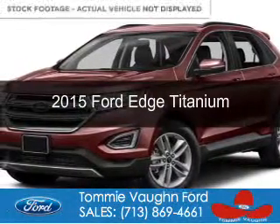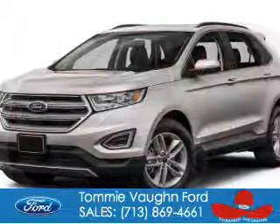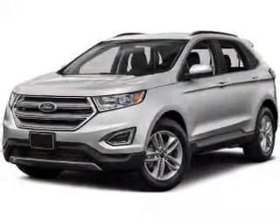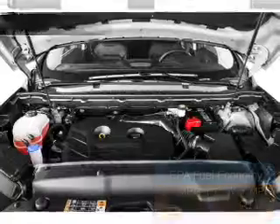This is a new 2015 Ford Edge. It's powered by front wheel drive, a 3.5 liter six cylinder engine, and a six speed automatic transmission. Great fuel efficiency saves you money by requiring fewer trips to the gas station.